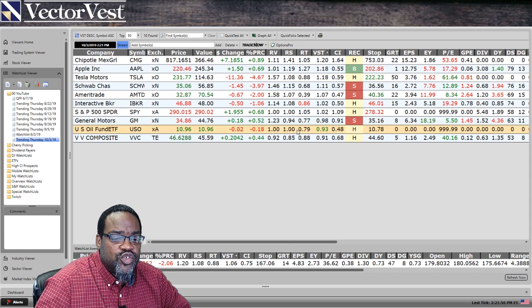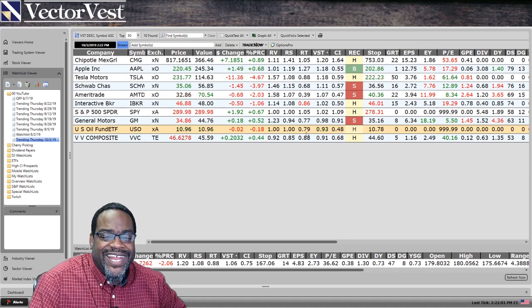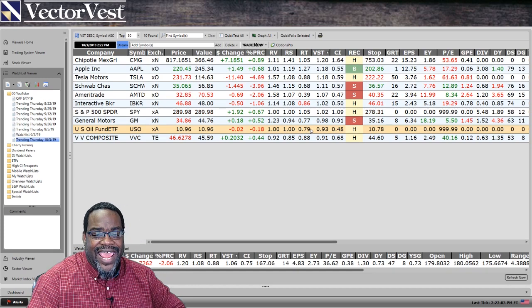But look at the RT. The short-term price trend of oil is below the value of one. Oil is in a downtrend as a whole.